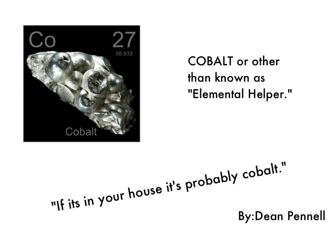And my slogan that I chose was, 'If it's in your house, it's probably Cobalt,' for the same reason. It makes batteries, jet engines, and all that.